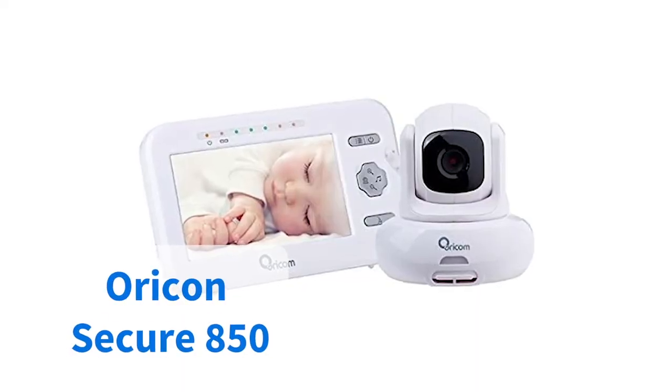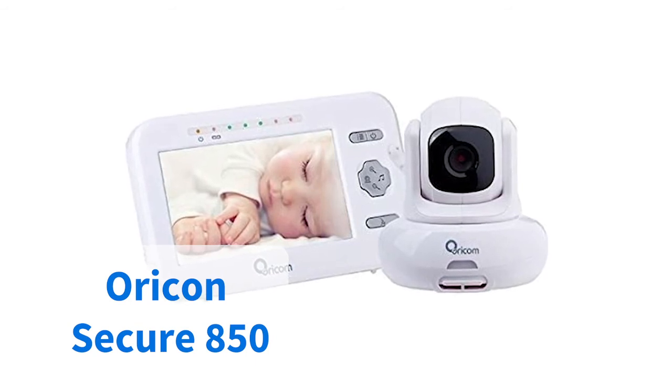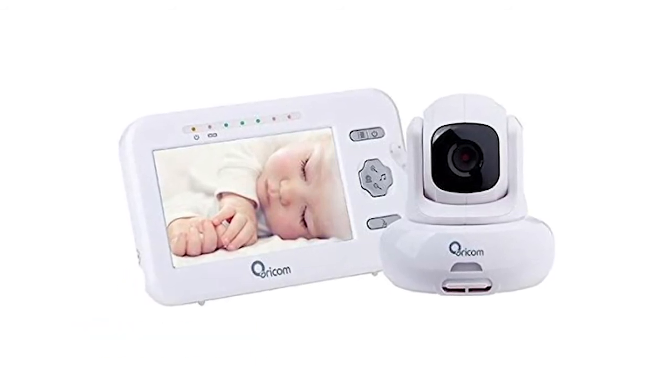Another monitor that allows you to control the direction of the camera from the handset is the Oricom Secure 850. It also allows room temperature display and handy alerts. You'll find the clarity of the night vision images on this one useful for giving you peace of mind as well.